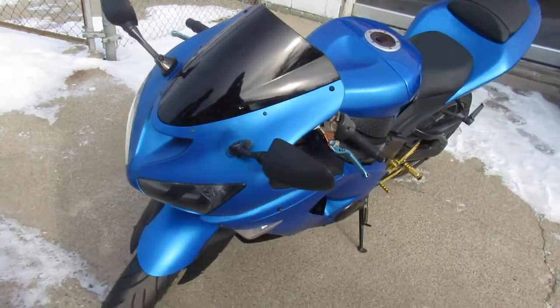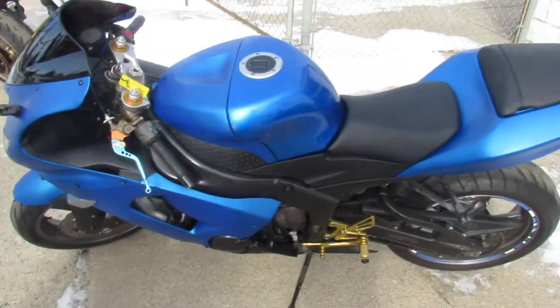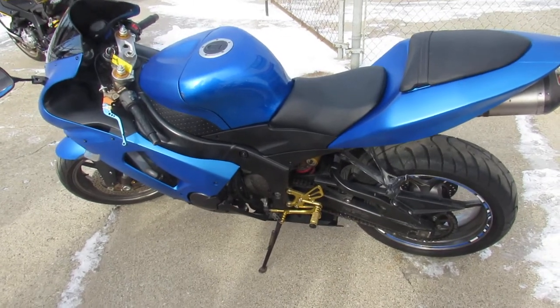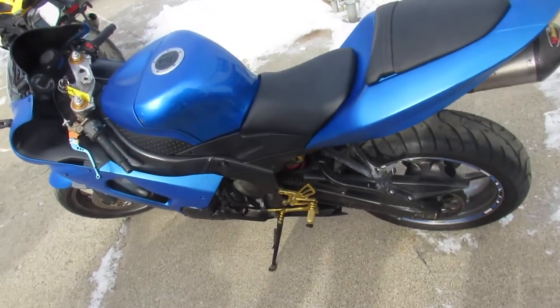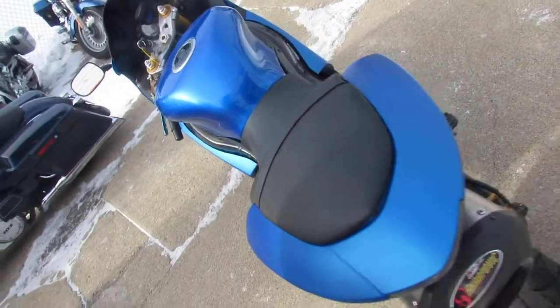It's got the matte blue paint, which looks great. CRG levers, it's got the anodized lower controls. Akrapovic exhaust, so that's an expensive exhaust on this 636. It's one good looking bike. Just been serviced at the dealership, been inspected, all the fluids have been changed. This thing is ready to ride.